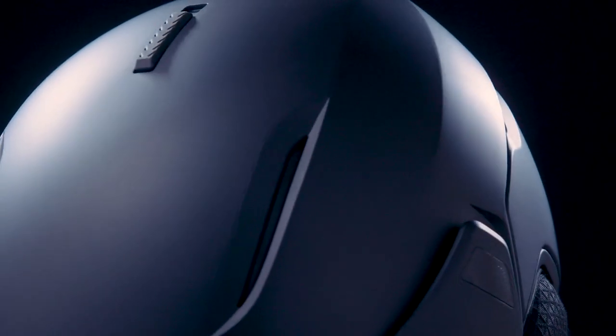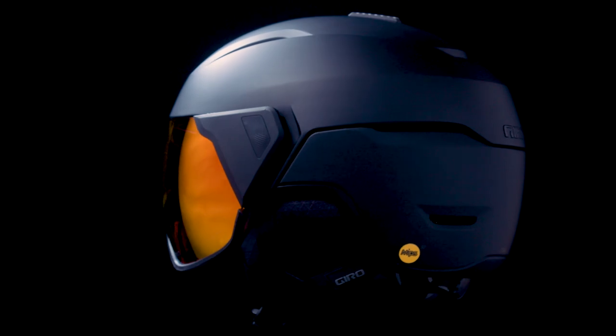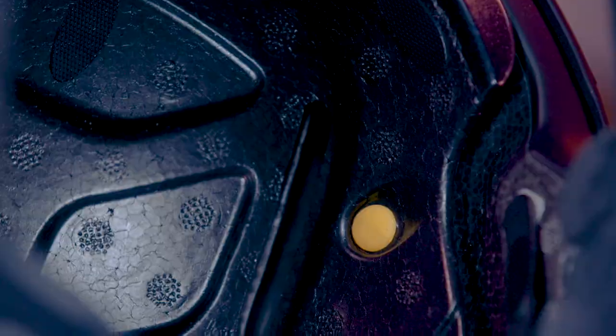Riders will also appreciate the vent slider button to regulate internal temps, the fast-drying, warm, polar-tech, power-rigid padding, and the extra confidence knowing that the Orbit and Aria features MIPS spherical, which helps protect the brain from rotational energy.